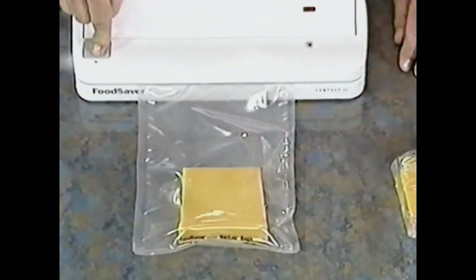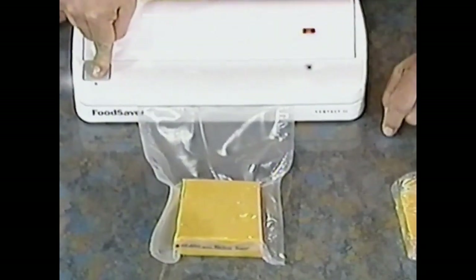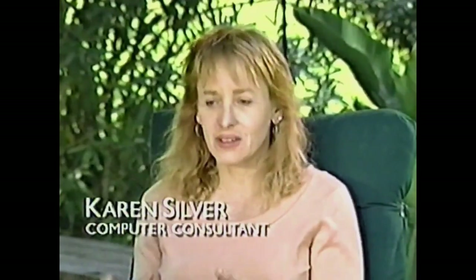Remember, the food saver gets all the air out and then seals it. You stop wasting food and you start saving it. We saw it on an infomercial, we bought it, and we've been very happy. It works really well — the fish tastes very fresh, it seals very tight, it's clean. It's just a great product. I'm able to buy huge quantities and freeze them into individual packages, and that way I save a lot of money.